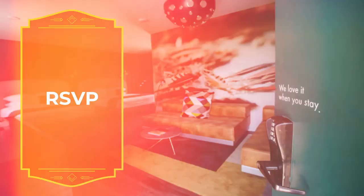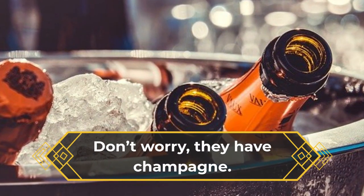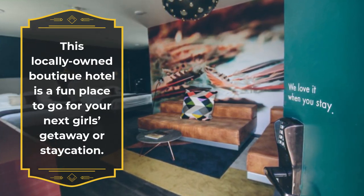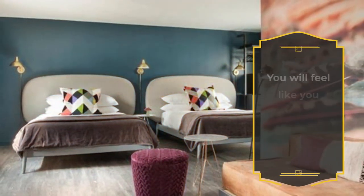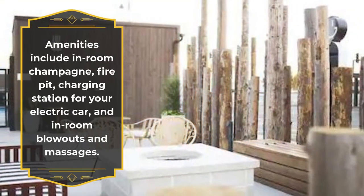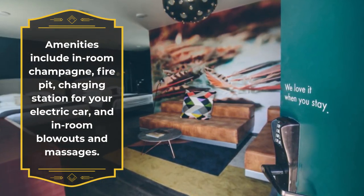RSVP. Don't worry, they have champagne. This locally-owned boutique hotel is a fun place to go for your next girls' getaway or staycation. You will feel like you stepped into the swinging 60s in the modern, comfortable rooms. Amenities include in-room champagne, fire pit, charging station for your electric car, and in-room blowouts and massages.